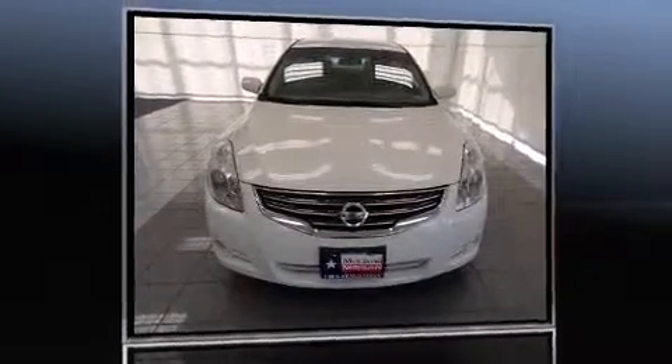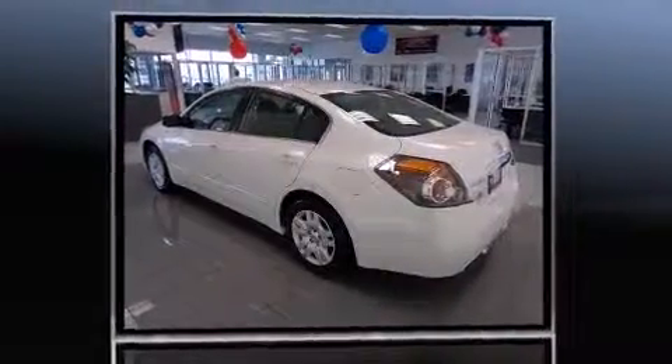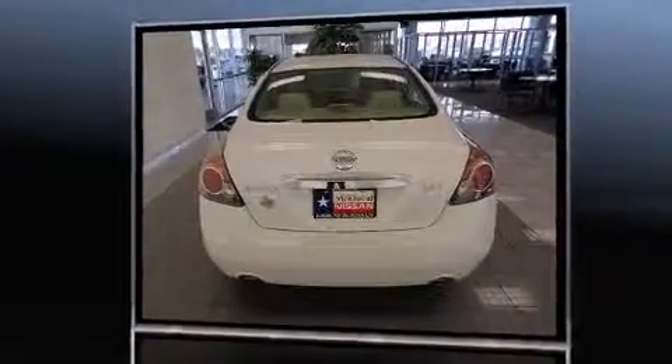Discerning drivers will appreciate the 2012 Nissan Altima. With fewer than 50,000 miles on the odometer, this four-door sedan prioritizes comfort, safety, and convenience. It features a continuously variable transmission, front-wheel drive, and a 2.5-liter four-cylinder engine.